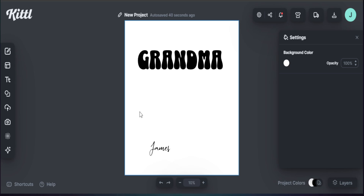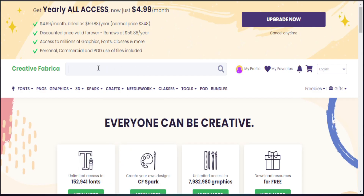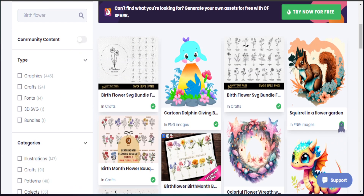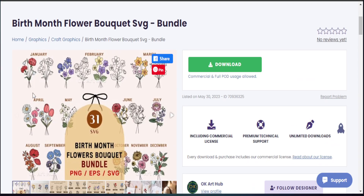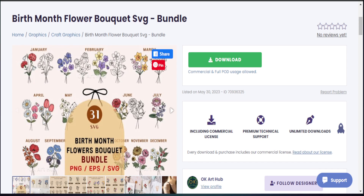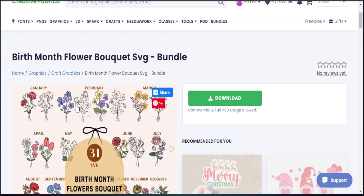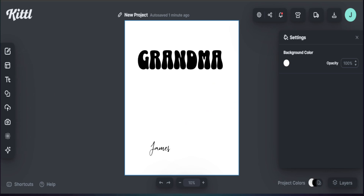We're jumping into Creative Fabrica to grab some birth flower elements to plug into Kittl. I search 'birth flower' and there are tons of different options. I find one that has color already applied and — importantly — has space to put a name at the bottom, which we definitely want to utilize. I download it, and the cool thing about Kittl is we can upload this and still use all of Kittl's great design functions.